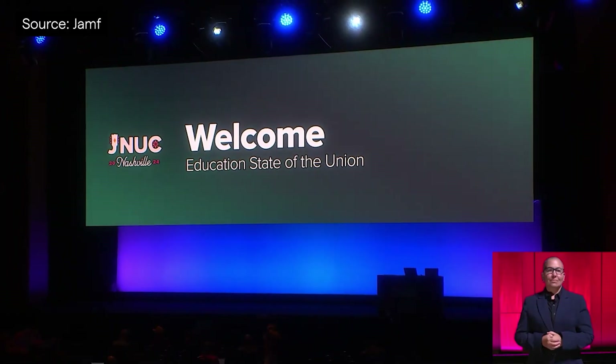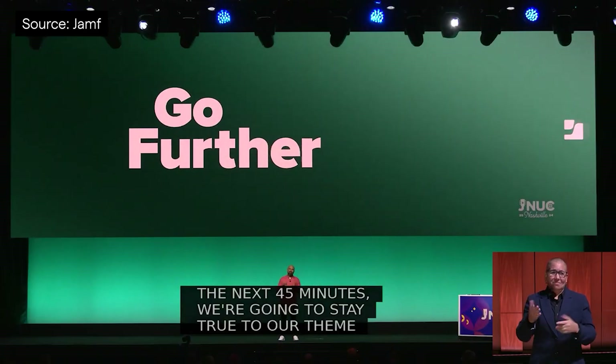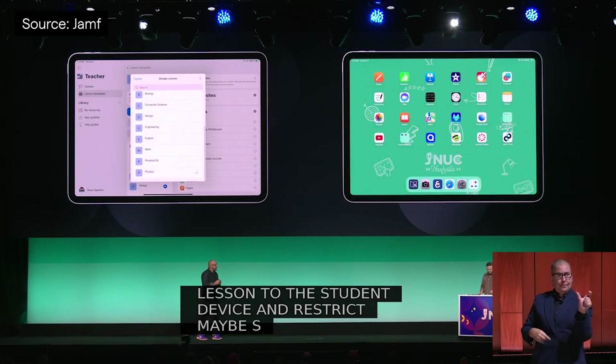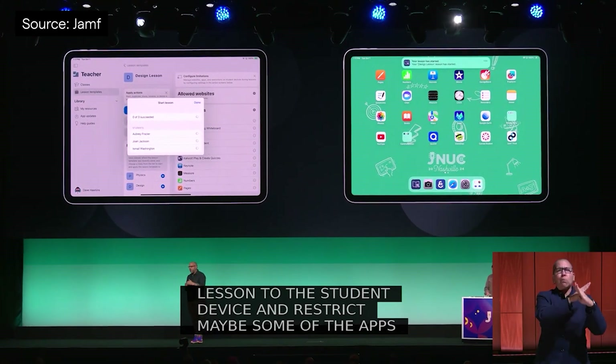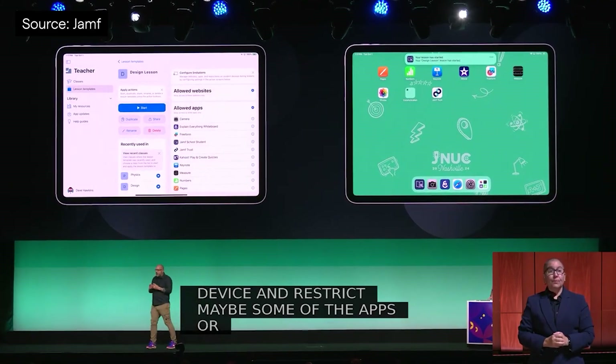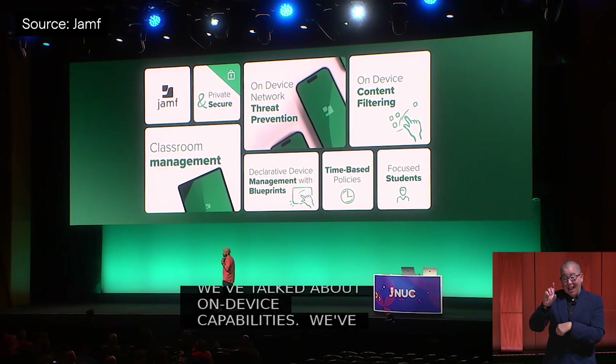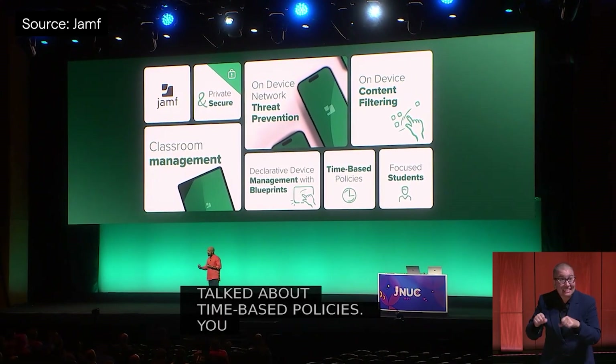In the Education State of the Union, we're informed that Jamf solutions help manage a whopping 42 million devices in educational settings across the world. Jamf School is also getting blueprints, as we covered earlier, but also dark mode and increased security integrations. Jamf Teacher is getting lesson templates so teachers can share and collaborate on their practice easily and effectively, and the Jamf Educator Portal has seen more enhancements so teachers can skill up further and connect with their peers across the world.